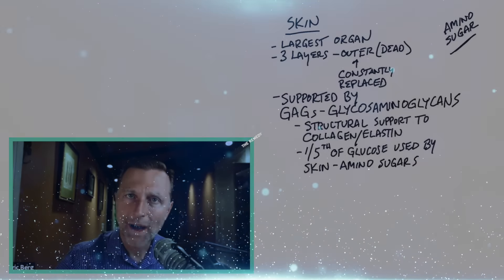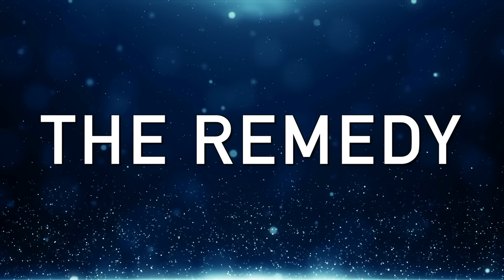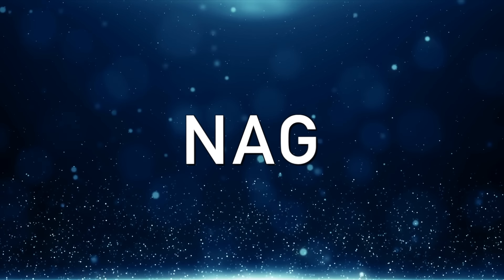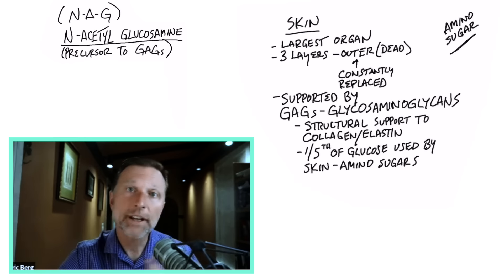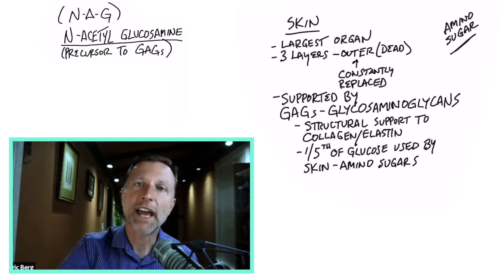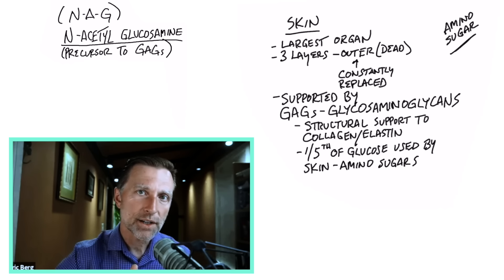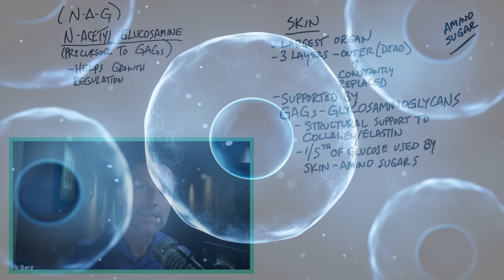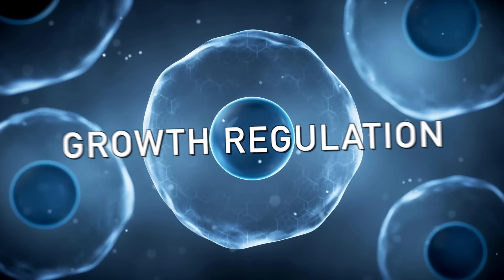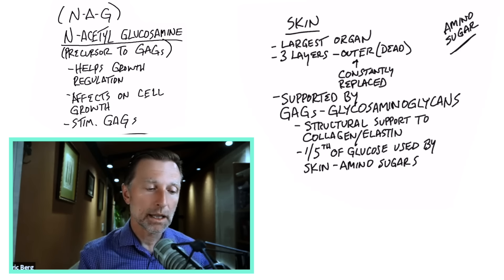The remedy I'm going to talk about is a precursor to this GAG structure, called NAG — which stands for N-acetylglucosamine. NAG is a building block for GAG, and there is some interesting data to show that it can improve psoriasis. It can help control the growth of the rapidly dividing cells behind psoriasis, so it's involved in growth regulation. It can also stimulate more GAGs to build up the lining in your colon as well as the support structure in your skin.